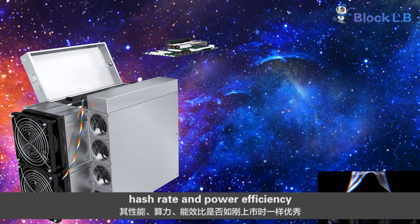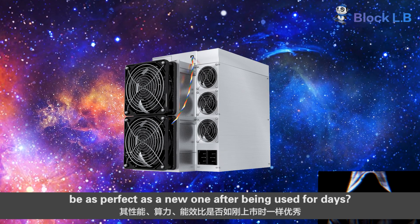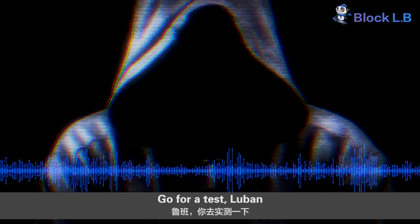With its performance, hash rate, and power efficiency, it is perfect as a new unit being used per day. Let's go for a test. Luban.